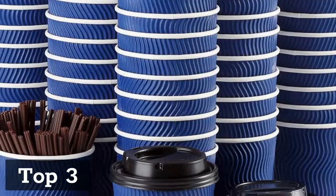Top 2: Harvest Pack 16 Ounces Insulated Ripple Double Walled Paper Cup with Lid, Brown Geometric — Coffee, Tea, Hot Chocolate Drinks.